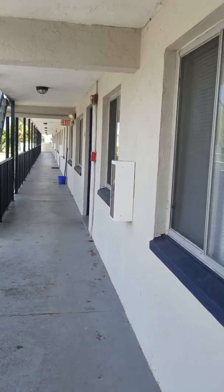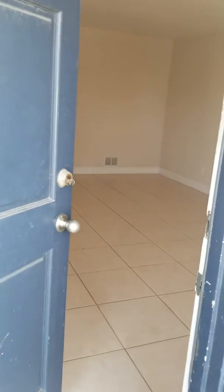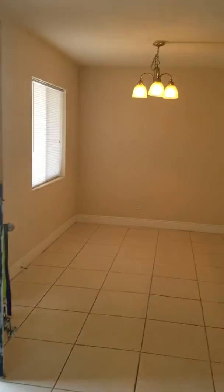Welcome to Newport Condos, Daytona Beach. Unit 207 is a two-bedroom, one-bath condo available for immediate move-in. You have a large living room. The unit is fully tiled throughout the dining area.